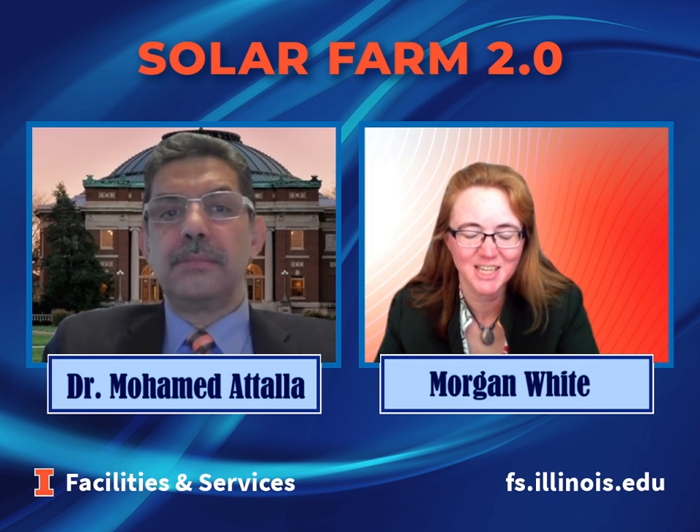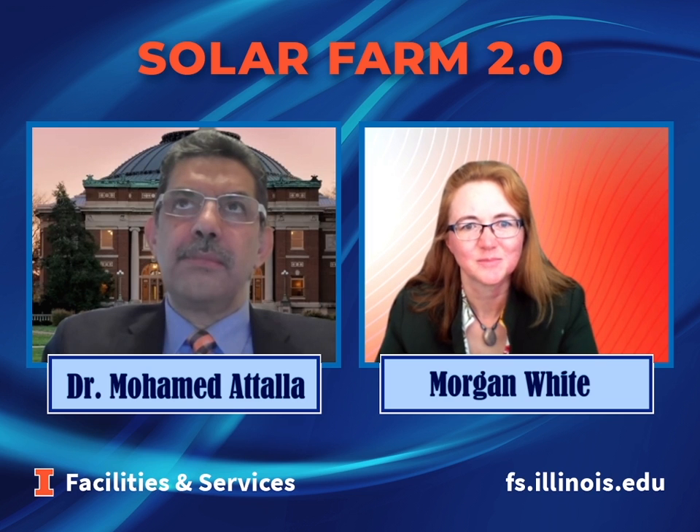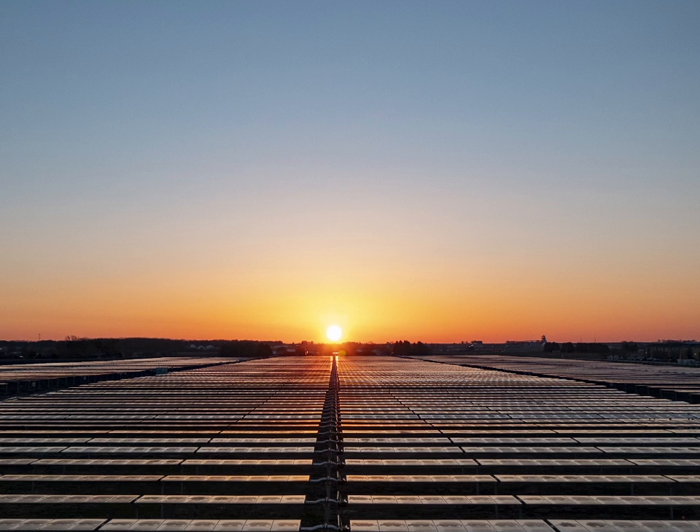So this is an amazing project that's making really great progress towards addressing climate change here on campus. Is there anything else you'd like to add? I'd like to really thank several of the groups, stakeholders, and colleagues who helped to make this project a success. Brightland Energy worked with us and helped with the procurement process. Also, our private partner, Sol Systems — this project is a private-public partnership, a B3 project — have worked with us to make this project a reality. I'd also like to thank our friends and colleagues at the Institute of Sustainability Energy and the Environment, and the many sustainability advocates around campus, as well as the many colleagues in facilities who coordinated this project and continue on a daily basis to advocate for sustainable energy.